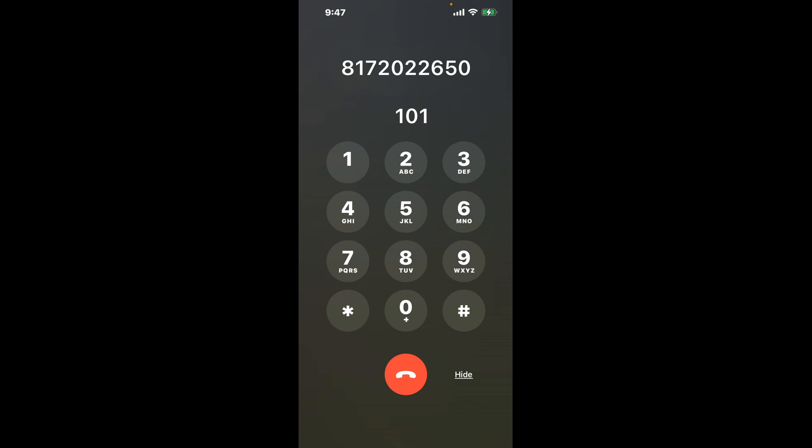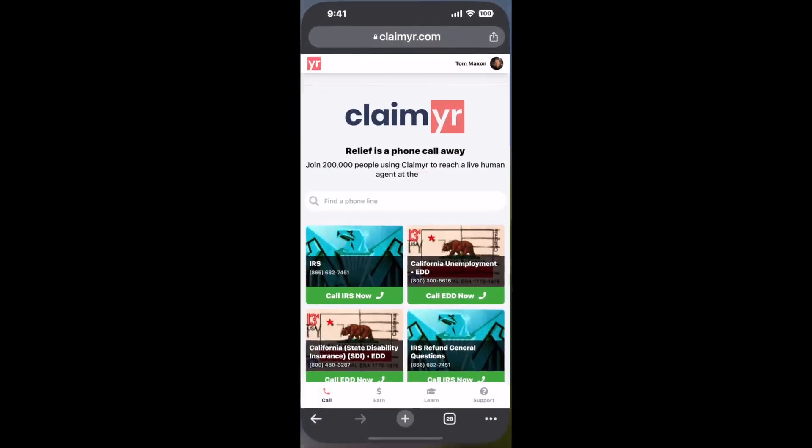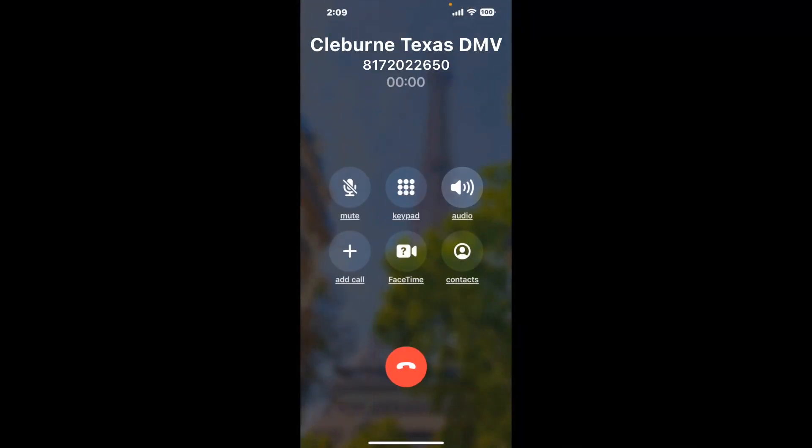The next method is the better way to reach a live person at Cleburne Texas DMV. I built a calling tool — to use it, open up your browser, go to Claimer.com, and search for the Cleburne Texas DMV option. Claimer can automatically call any phone line for you. It'll connect you directly to a human, dial the number, and stay on hold while it waits for an agent to take the call. When it detects an agent, it'll send the call to your phone.